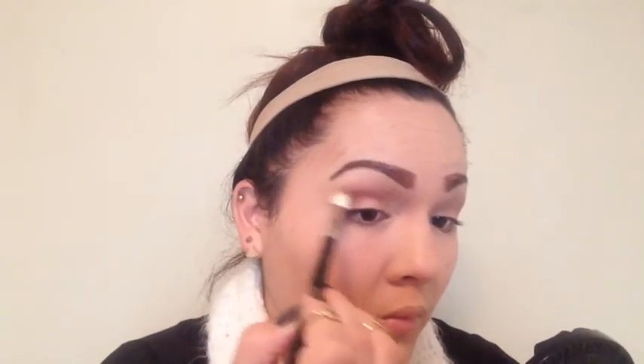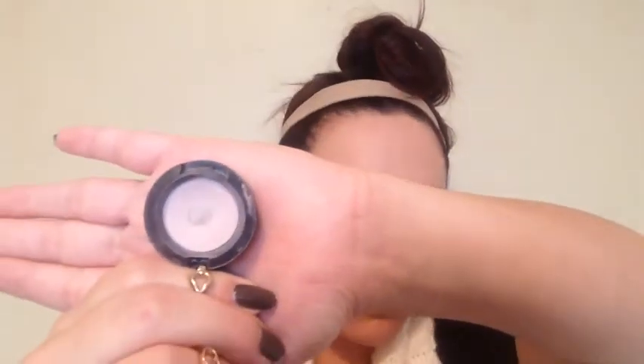Taking MAC Soft Brown and applying that with a fluffy brush in my upper crease to use as a transition color. Now taking MAC Swiss Chocolate — a mid-tone, matte, very warm brown — I'm going to apply that in my lower crease to help warm that area up. Then using a blending brush, I blend it into the Soft Brown. That's the purpose of a transition color: so you have other colors to blend into.